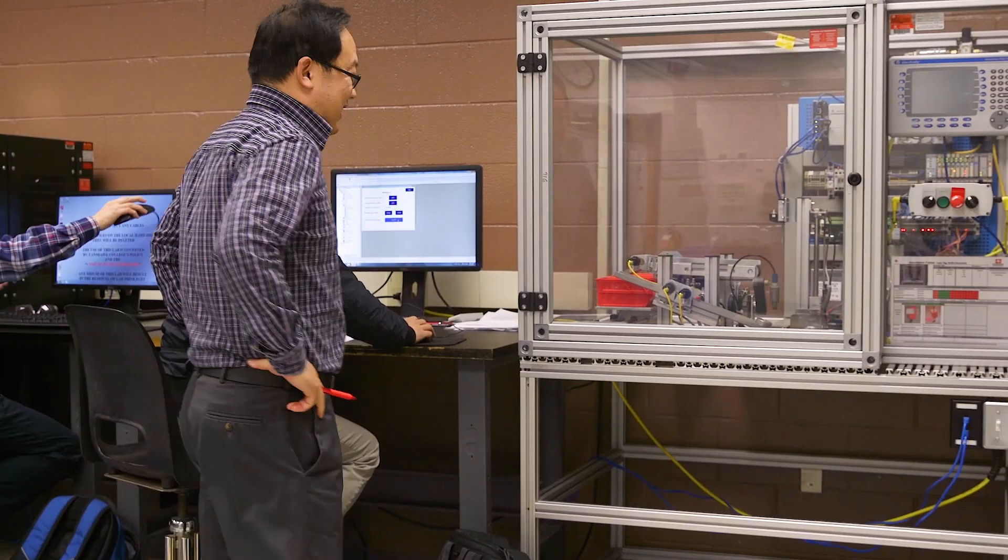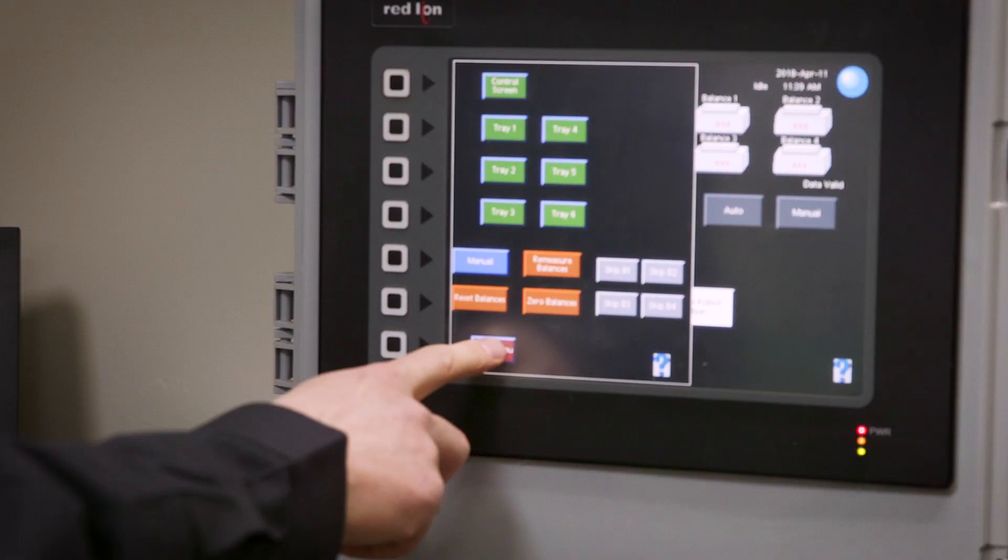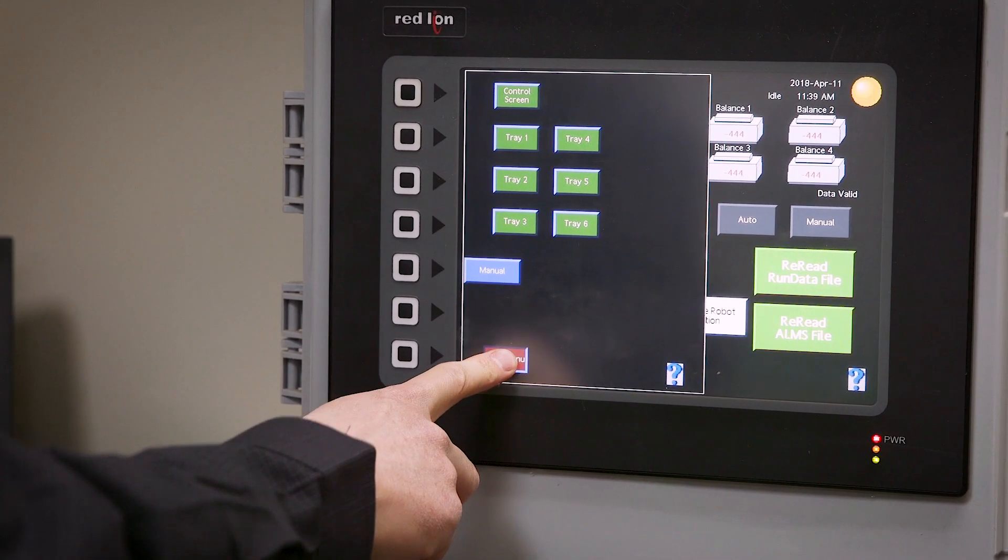I think this project is a very good example of applied research at the college level. What they use on this project is directly from the program — it's just like a practical application for what they learn in class.